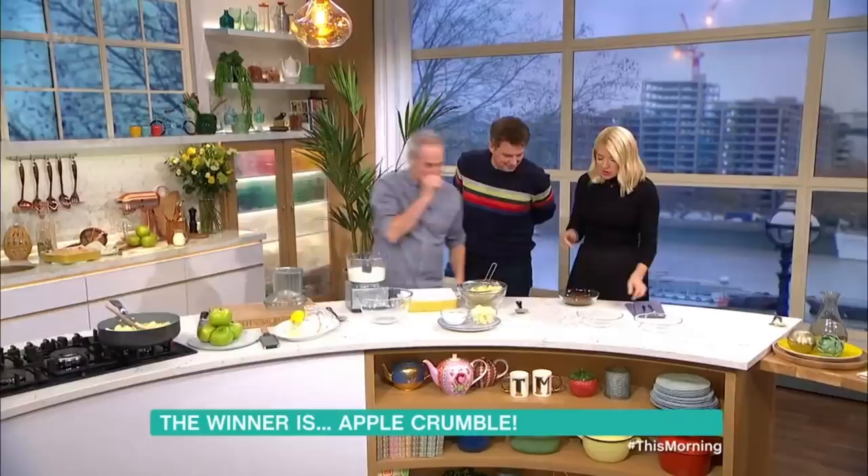Do you want to have a taste? Just a little. You talk and I'll just... Apple crumble. Very simple. But very simple to get right, and very simple to get wrong, as you know.